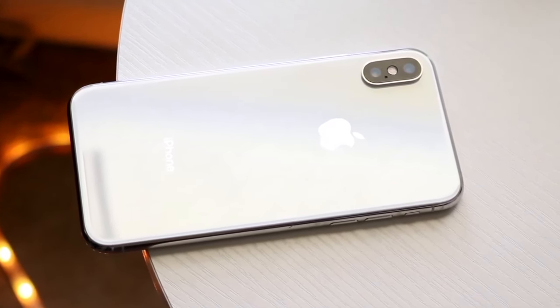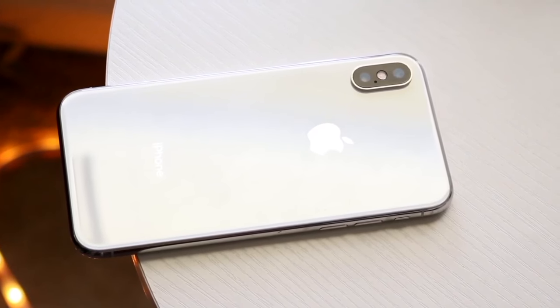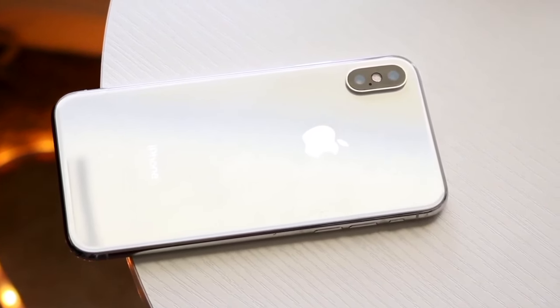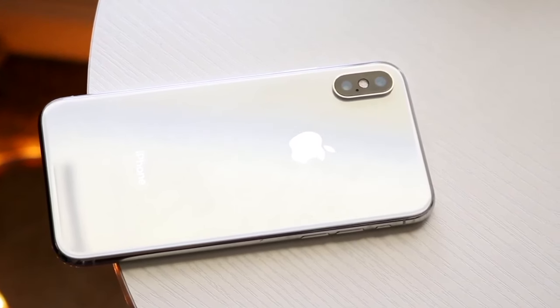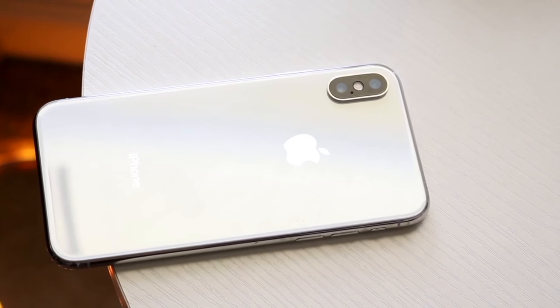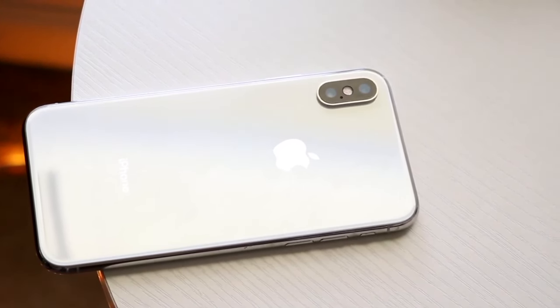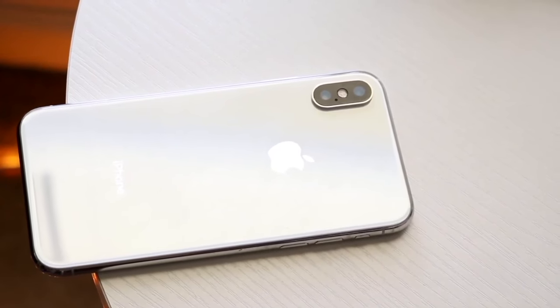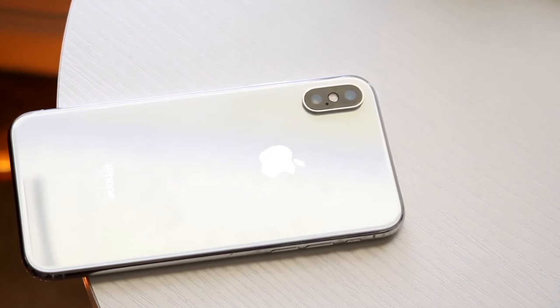If you're buying an iPhone X in 2024, I'd recommend double-thinking it and probably avoiding it because of the lack of software updates. If you're okay with no new major updates, go for it — but otherwise I'd recommend avoiding it. You could always buy the iPhone XS, which is still supported with software.